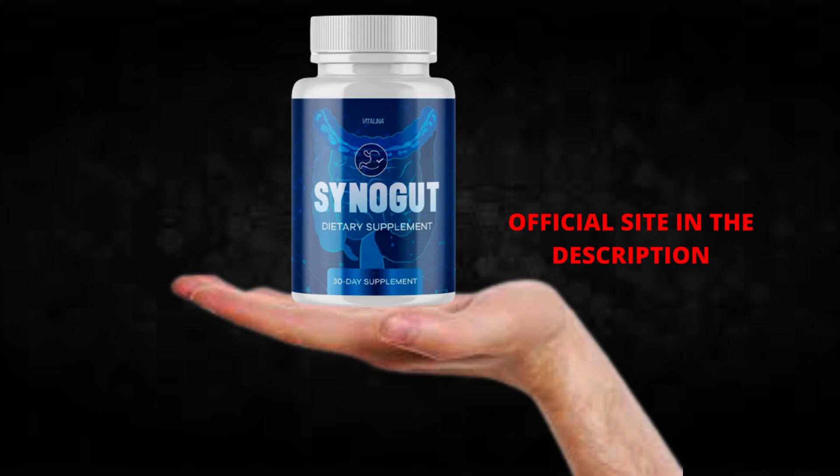I wanted to record this video first to tell you to be careful with the website you are going to buy SinoGut from, and also, if you do buy the product, do the exact treatment and take it seriously. Remember to keep in mind that your results will be very different from any other person because your organism acts in a very unique way. I really hope this video helped you and I also hope that SinoGut actually helps you a lot to improve your life and the many other benefits that this product promotes.